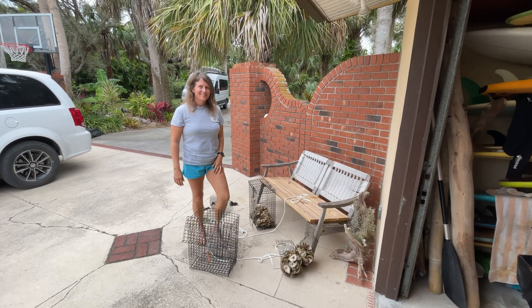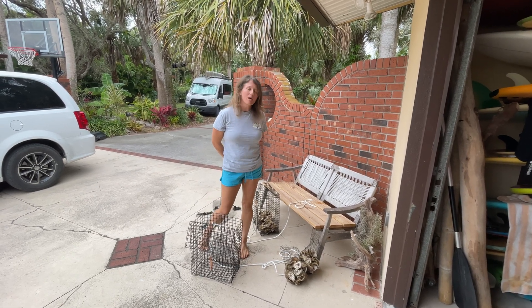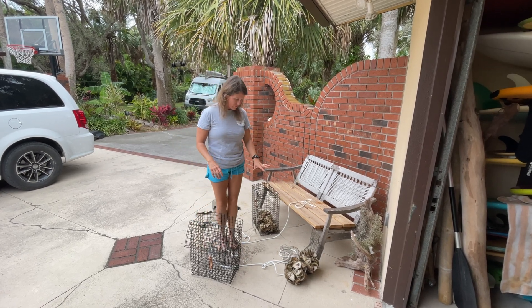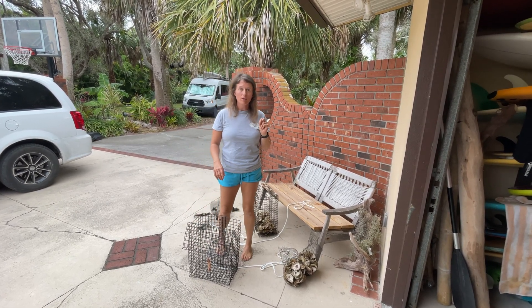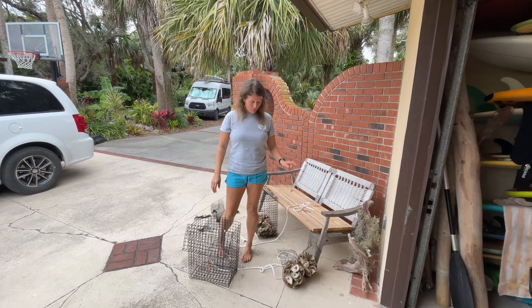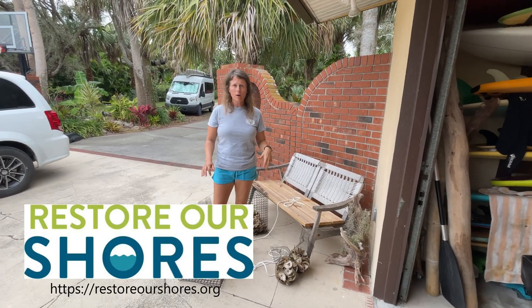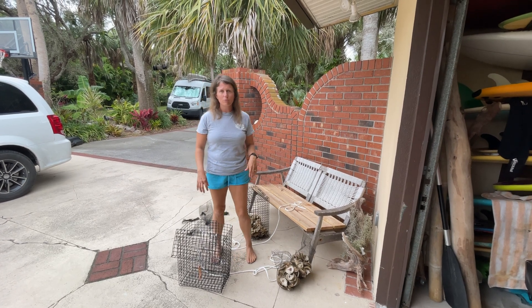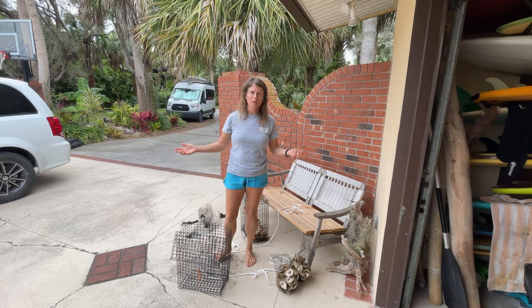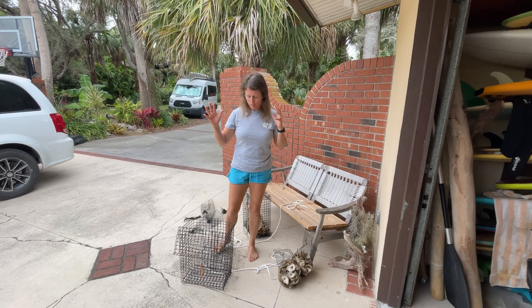All right y'all, we are back today. Annalise and the kids went on a little adventure — they went and picked up more bags of oysters. They got four more bags to add to the two they already received a few months ago. They wanted more because if you're doing it for two, why not do it for more?